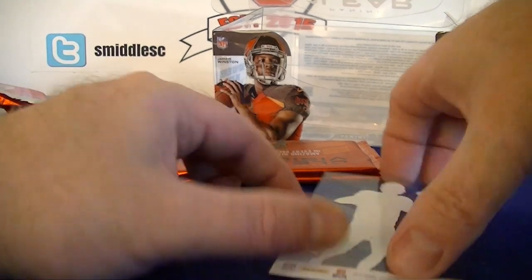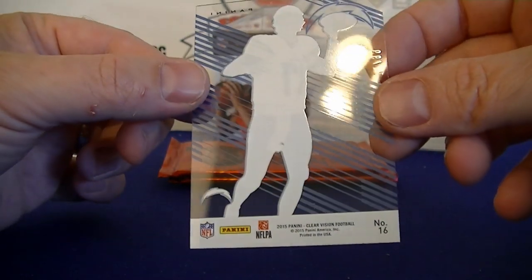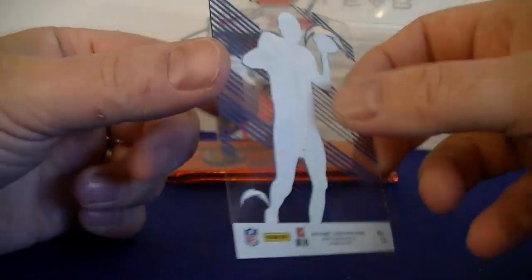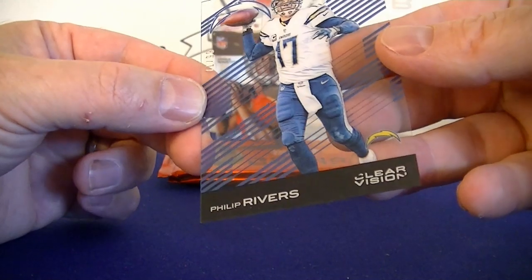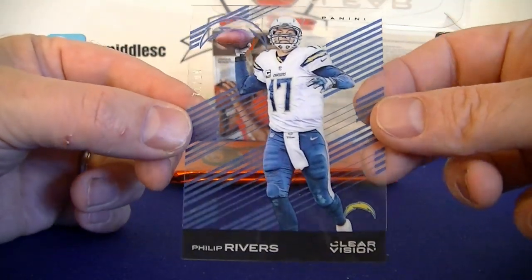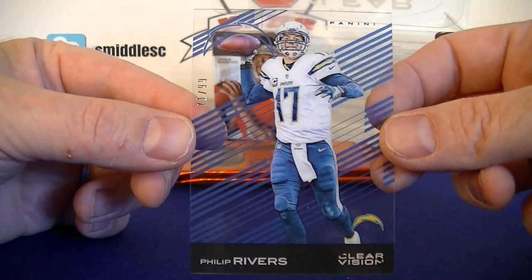And it's numbered — number 71 out of 99. Looks like Philip Rivers of the Chargers — a blue parallel. So I've got the Rivers and the Brady. Pretty good quarterback box so far.